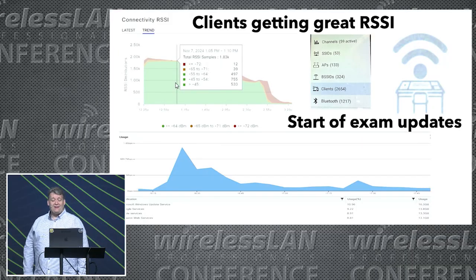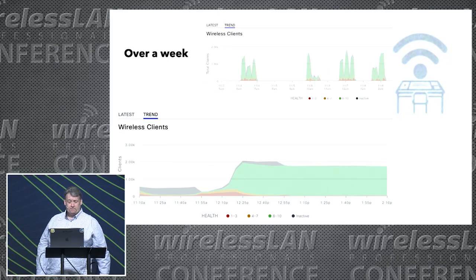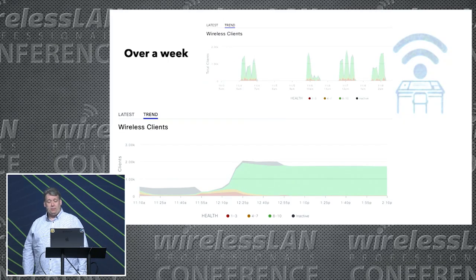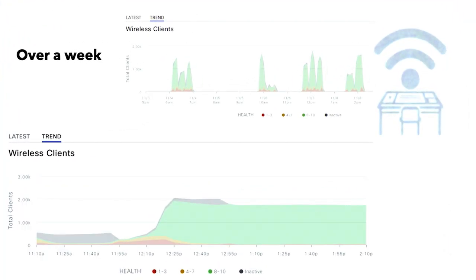All the clients were getting great RSSIs, and we were still seeing very large peaks at the start of exams when users' devices connected first and were syncing their OneDrives and Google Drives. But over the week they just looked like little blips. In one of the bigger exams — 2,000 clients — you can see all the devices from the previous exam timing out, the new students coming in, the exam starting, all the phones that were supposed to be off timing out, and then the exam running with all clients getting 10 out of 10 client scores.